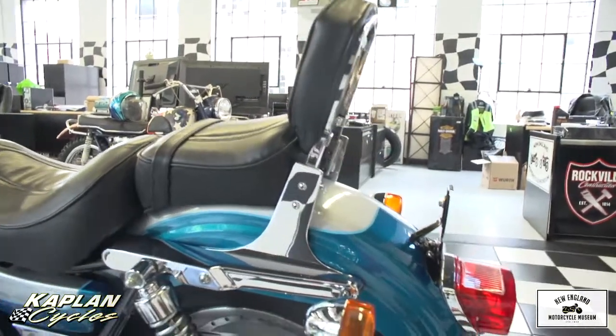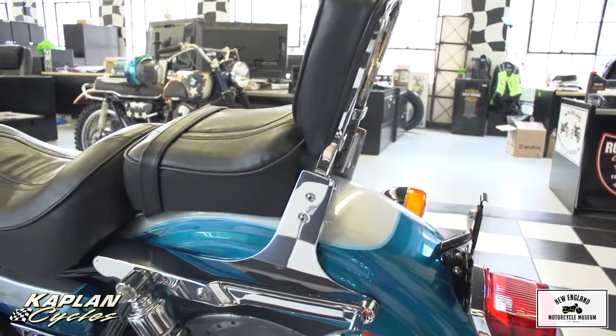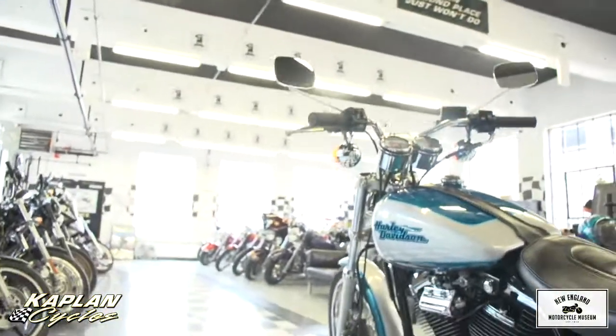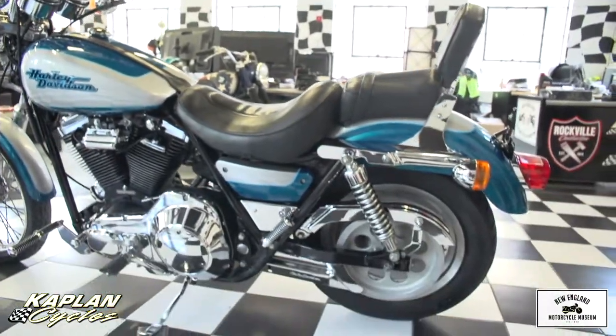Everything about the bike — it's ready to rock and roll. It has the Harley-Davidson chrome lower belt guard, chrome upper belt guard, Harley-Davidson chrome foot pegs on the rear, chrome shifter, and pullback factory handlebars.